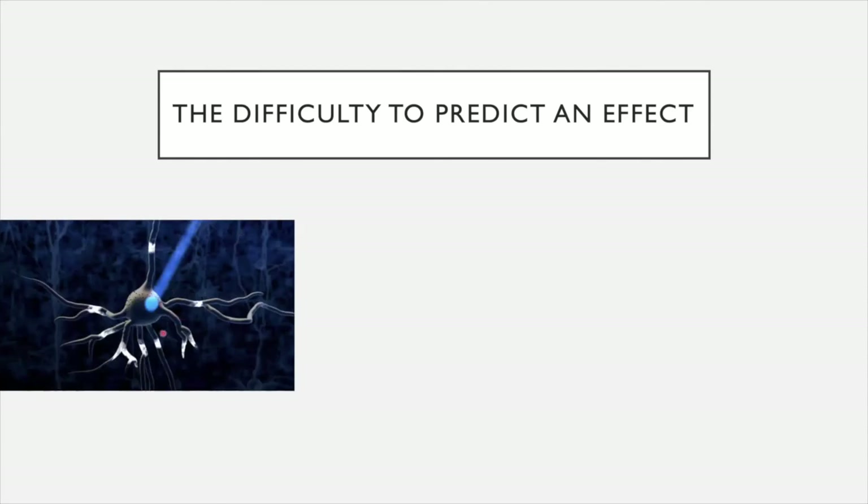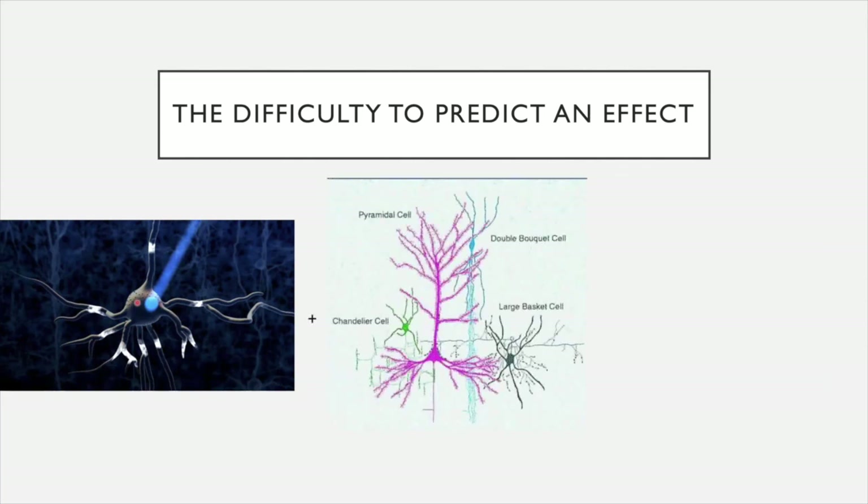It's very difficult to predict an effect when you want to intervene in a neuronal network. I'm going to show you a result recently published by another group which perfectly illustrates the difficulty. You all know about optogenetics. We can have neurons — specific neuron types — expressing channel rhodopsin. The protein is expressed when you flash blue light, then the neuron is depolarized and fires an action potential. So you can make a specific cell fire an action potential with light.